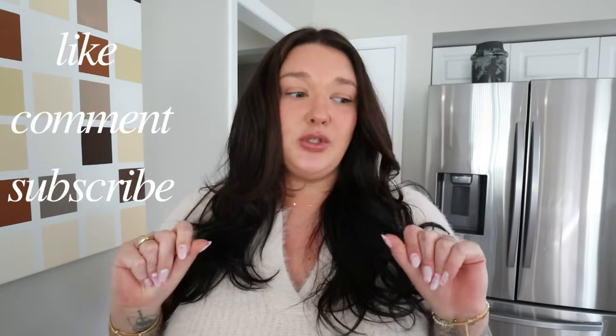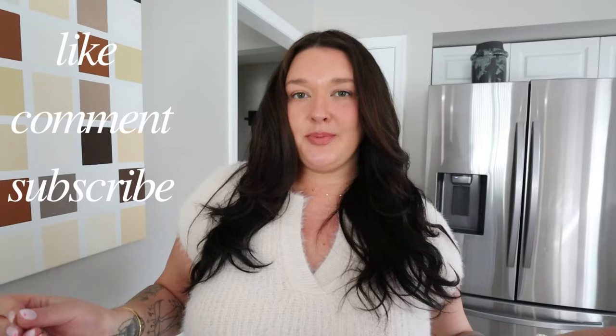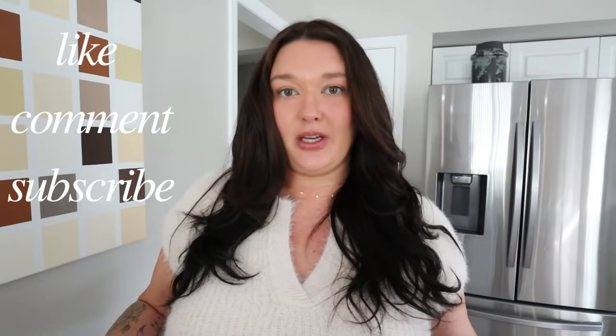Hey guys, welcome to my channel. I am so glad you guys are hanging out with me today for this favorites video. I haven't done a favorites product video in a really long time, so I'm so excited to give you guys this one. These are just a few of the products I've saved over the last month and a half that have really helped me, and these products have easily become my favorites during my weight loss journey.